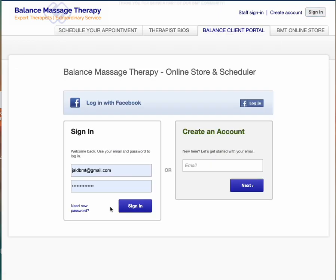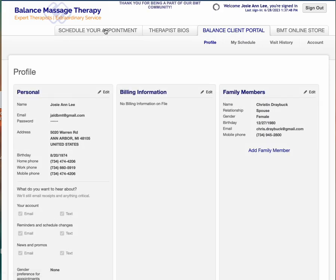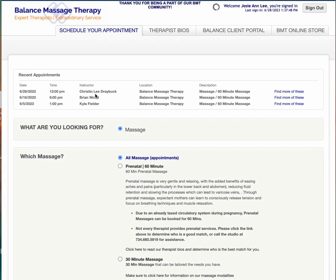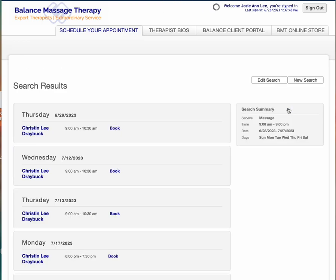We're going to go ahead and I'm going to log in as a client. I'm going to take you right to the schedule your appointment tab and I'm just going to book a 60-minute massage with Chris so you can see what that looks like.